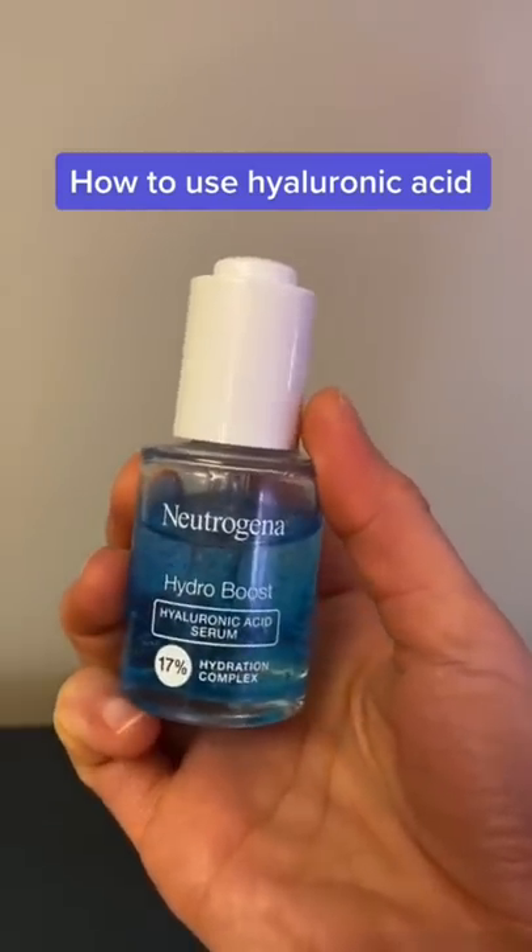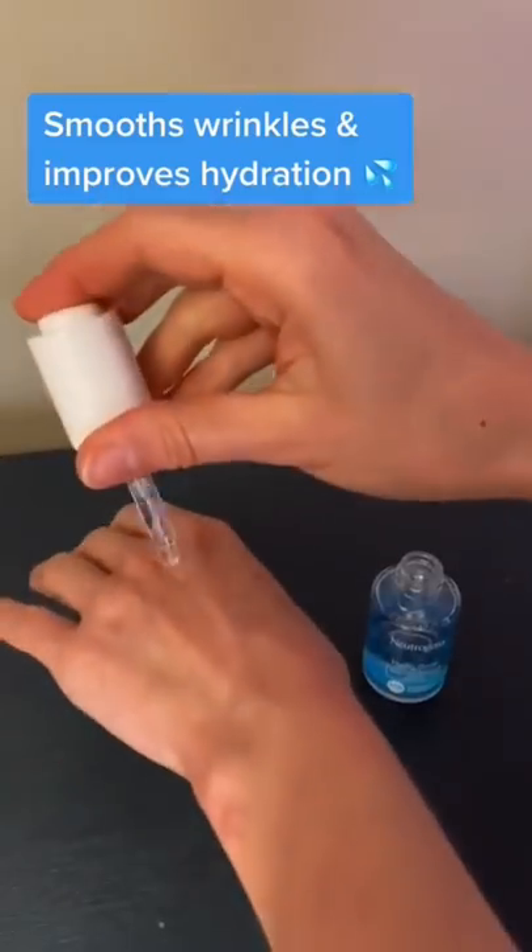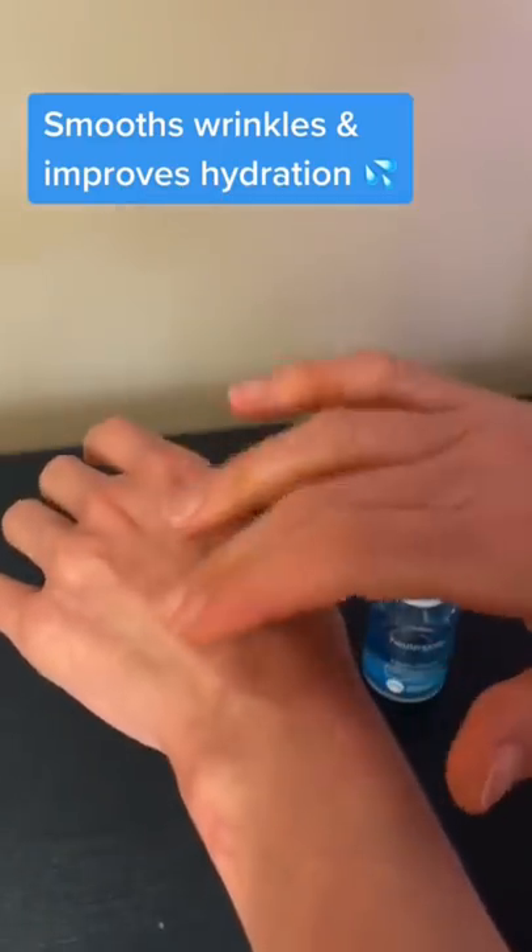Here's the right way to use a hyaluronic acid serum. Hyaluronic acid is a humectant. It holds onto water, pulling it into the top layer of the skin to smooth out wrinkles and fine lines, improving skin hydration.